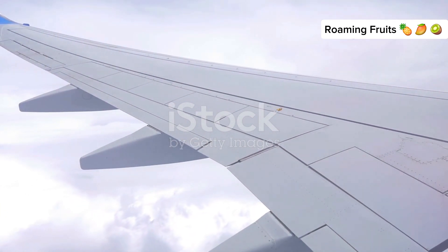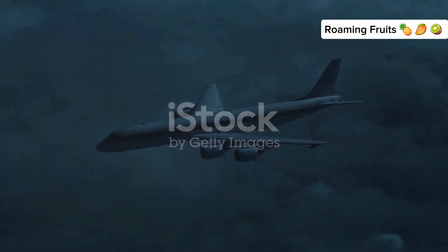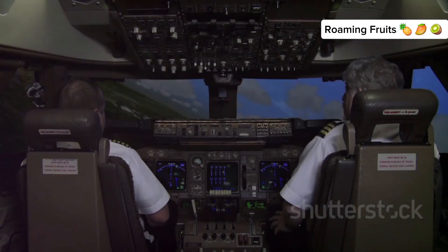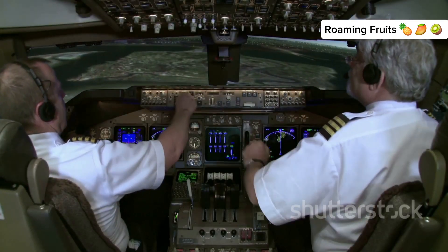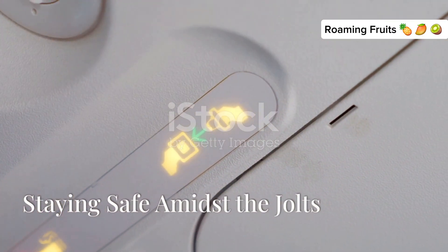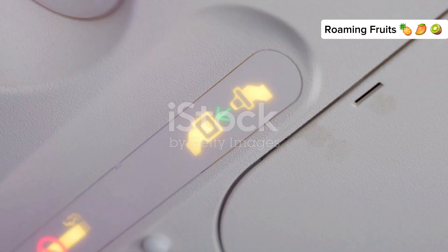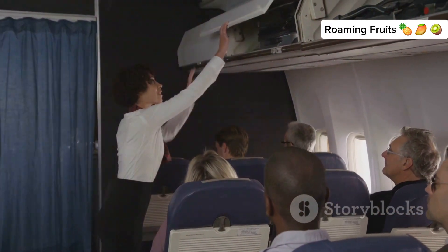Aircraft are incredibly strong. They are designed to withstand forces far greater than any turbulence you'll likely experience. Think of a plane's wings like flexible springs — they can bend and flex to absorb the bumps and keep the plane stable. Pilots undergo rigorous training in flight simulators that mimic severe turbulence, so they know how to handle the aircraft in these situations. The best way to stay safe during turbulence is to keep your seatbelt fastened whenever you're seated. Listen to the flight attendants; they are trained to keep you safe and will provide instructions during turbulence.